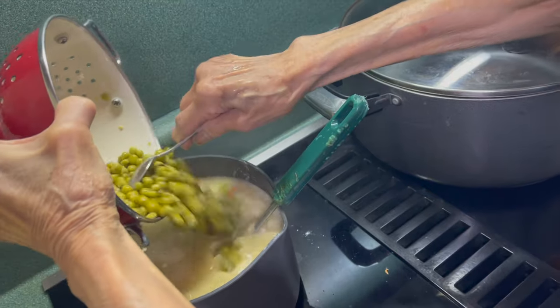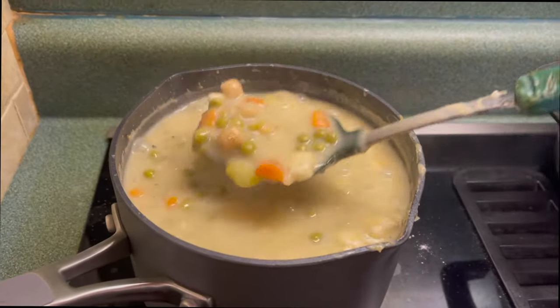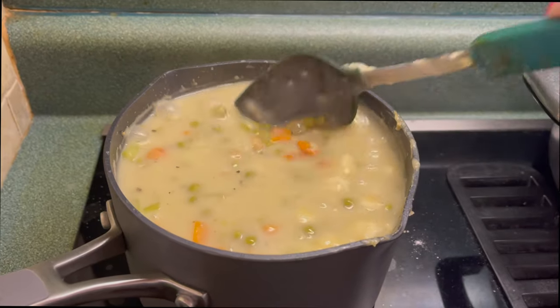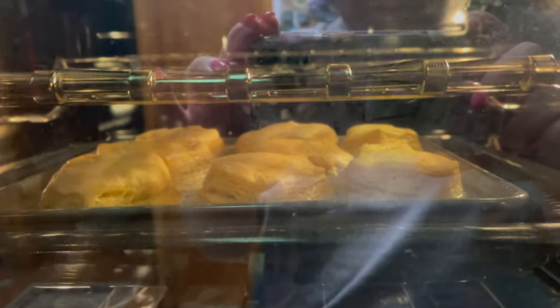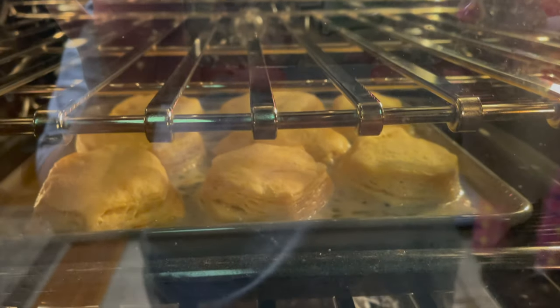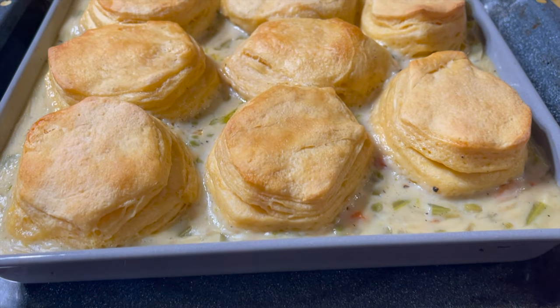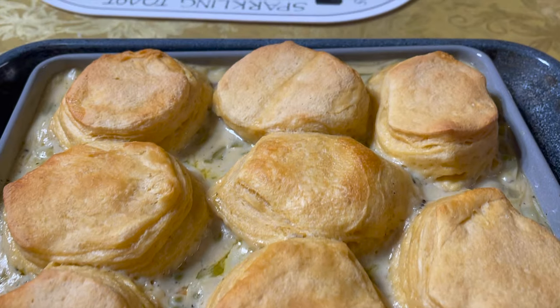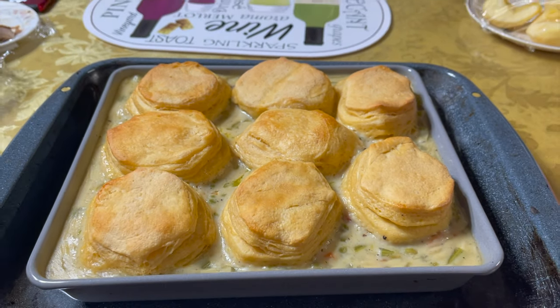I added in some peas, then mixed everything up until it got into a chicken pot pie soup consistency. Then I topped them with biscuits — I just used the Pillsbury Grand's Flaky Layers ones from the can. I think I used the Hawaiian Roll ones and baked them as instructed. And it came out like this. This actually ended up tasting super, super yummy. I might make some tweaks if I make it in the future, but otherwise, for the first time making it, it ended up really, really good.